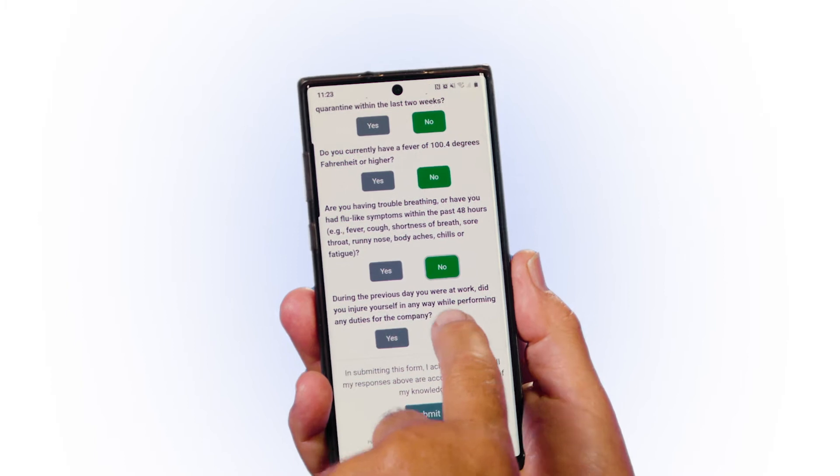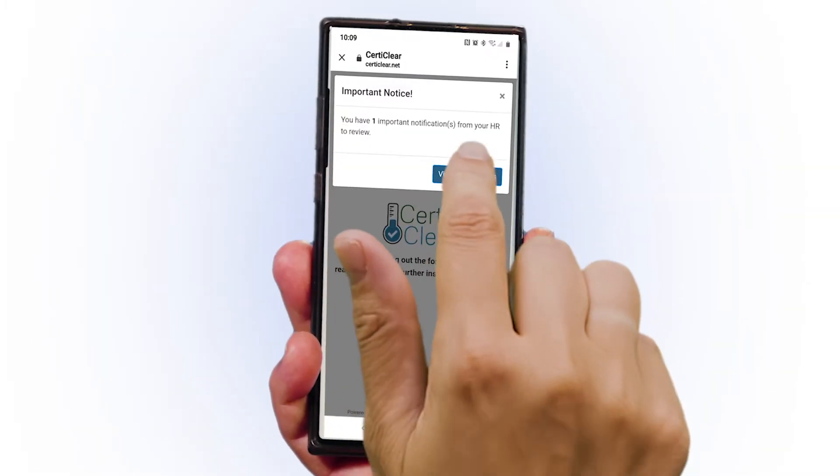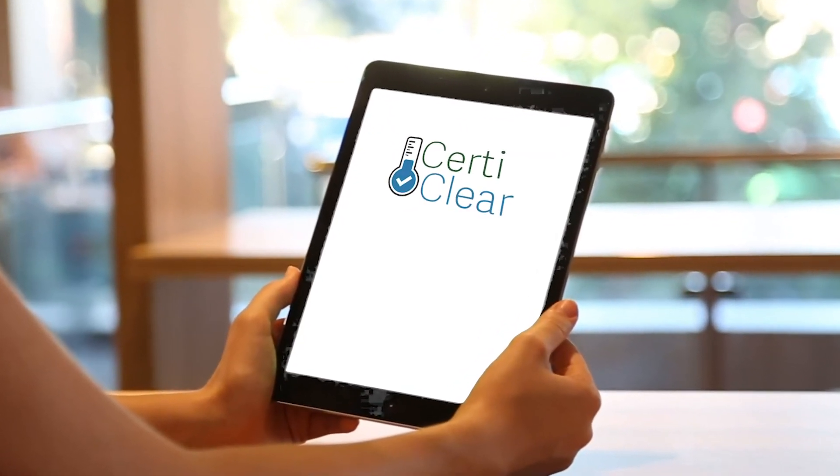HR is only notified when issues are present, which makes managing the system a total breeze. The program also offers company-wide notifications, a kiosk mode, streamlined onboarding, and a variety of other features designed to make your COVID compliance easy.